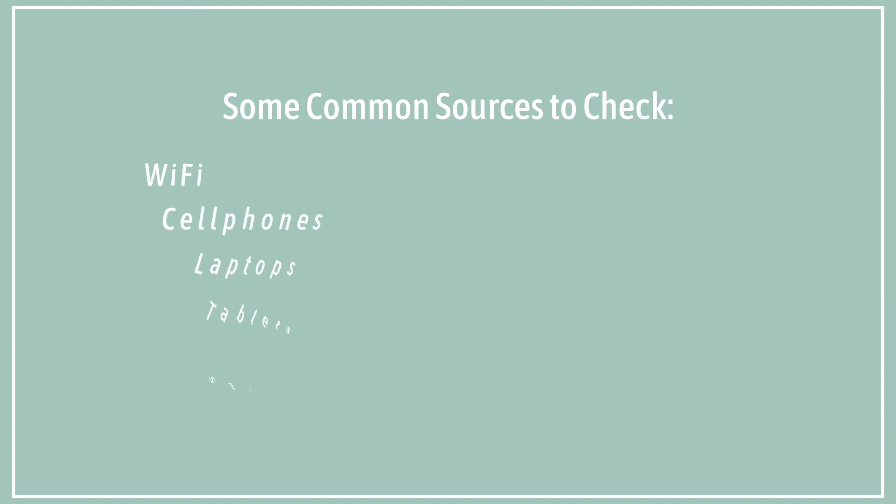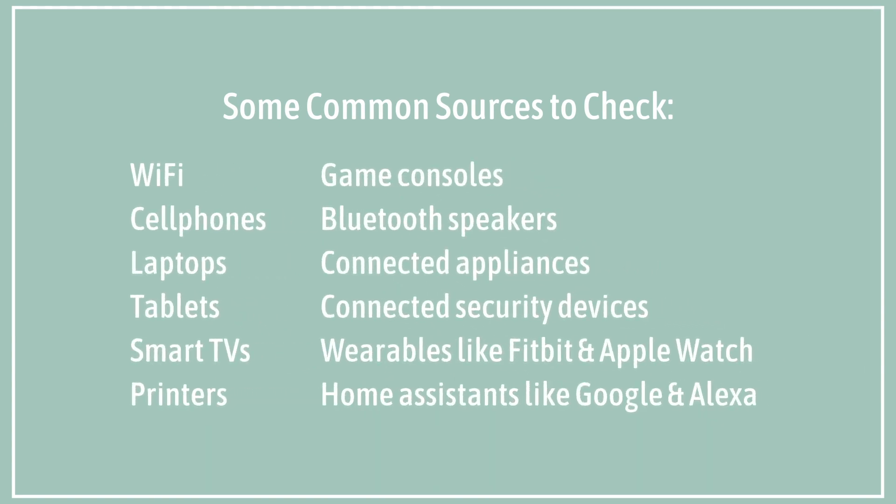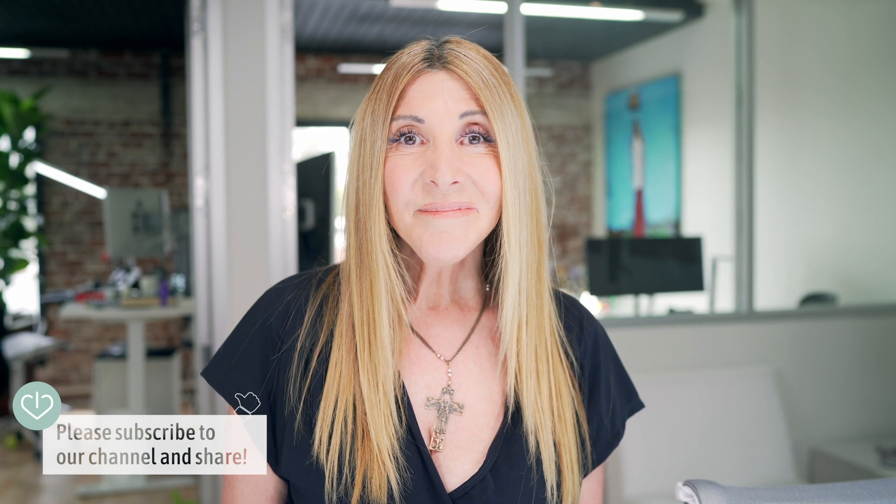Check out this list on the screen — it's got a lot of common sources of things that emit wireless energy, everything from Wi-Fi to some things you don't think about, like your Nest or your Google Home. We'll see you next time. Be well.